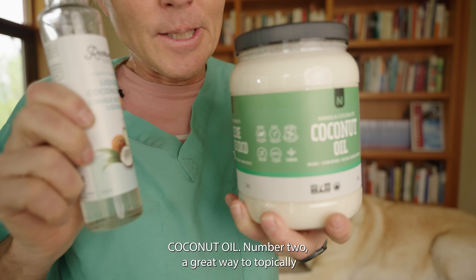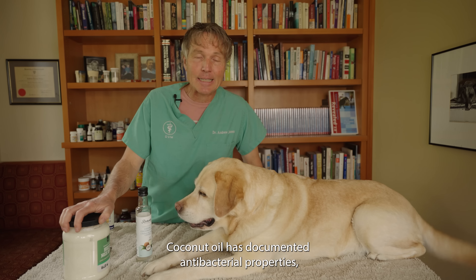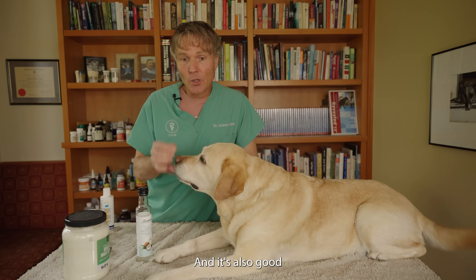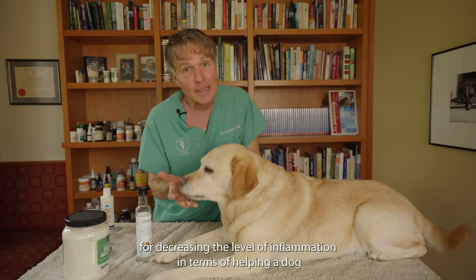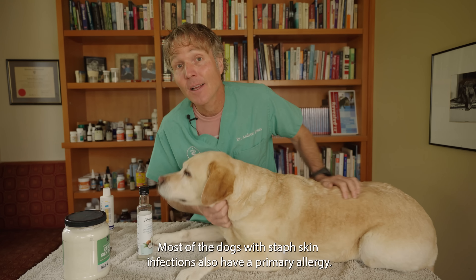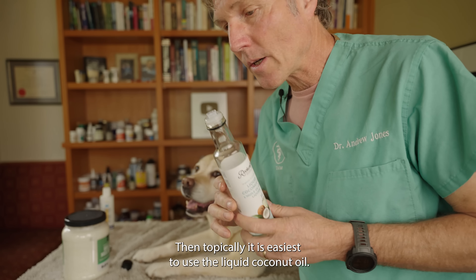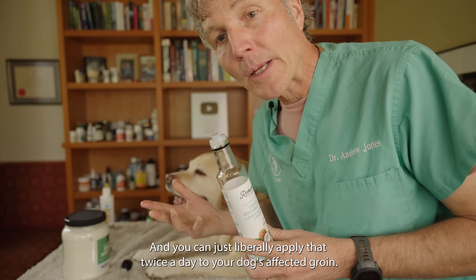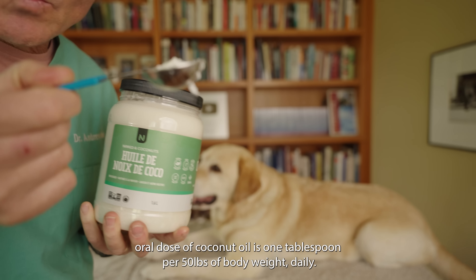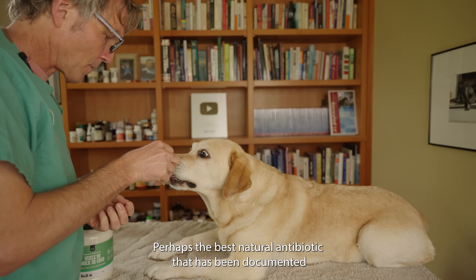Number two: coconut oil. Coconut oil has documented antibacterial properties to treat the bacterial infection, and it also helps decrease inflammation for dogs with allergies — which is most dogs with staph skin infections. Topically, use liquid coconut oil and liberally apply it twice a day to your dog's affected groin. The standard oral dose is one tablespoon per 50 pounds of body weight daily. Pippi is about 50 pounds, so she'll be getting one tablespoon.